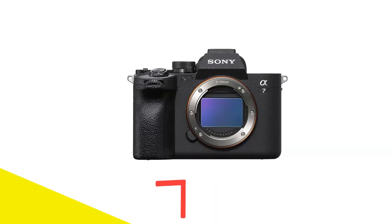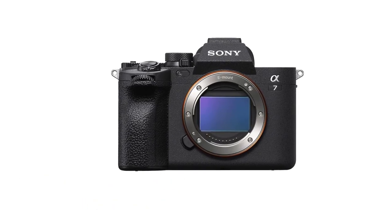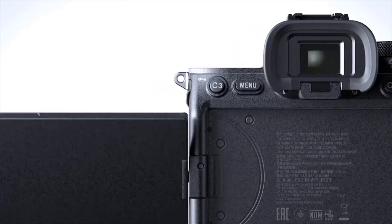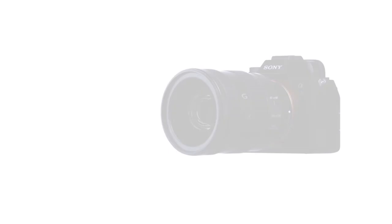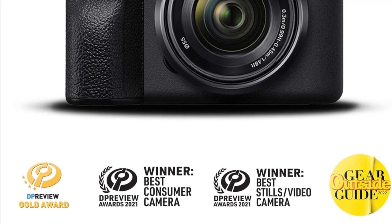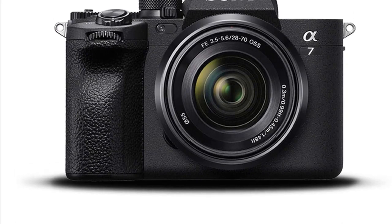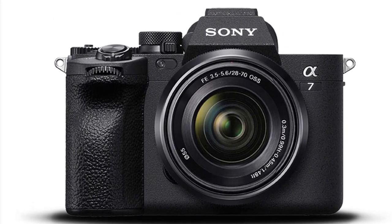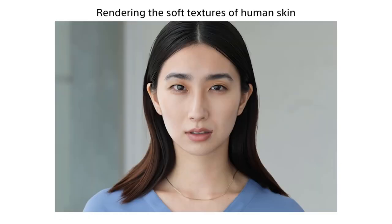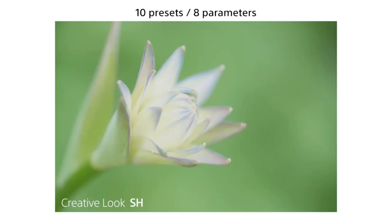Number 5: Sony Alpha A7-4 Full-Frame Mirrorless Camera. Sony's A7-4 positions itself as the ideal middle ground, delivering robust performance without the premium price tag of the A1. With a 33-megapixel full-frame sensor, it assures excellent image clarity and dynamic range. Its burst shooting capability of up to 10 frames per second is commendably fast. Featuring in-body stabilization and superior noise reduction, it enables users to push ISO levels higher with minimal impact on image quality. For video enthusiasts, it offers 4K recording at 60 frames per second and supports 10-bit S-Log format, allowing for advanced post-production editing.